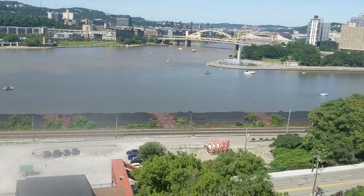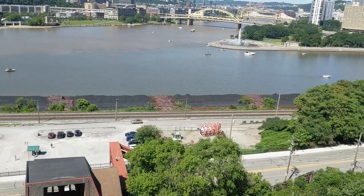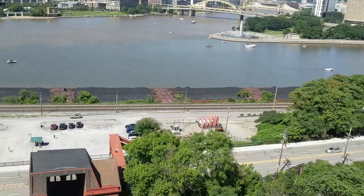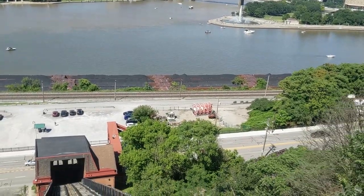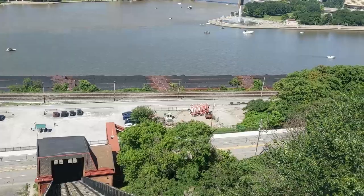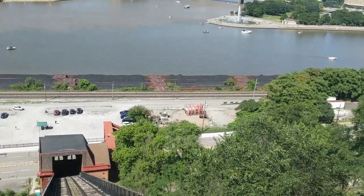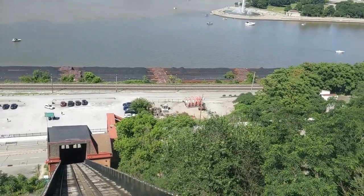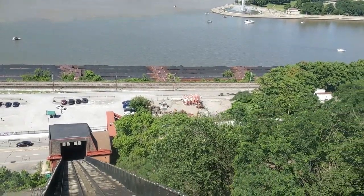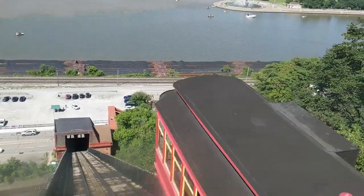In 1962 this incline was actually closed. Luckily, the local residents launched a fundraiser to help restore the incline and it was such a huge success. The following year the incline reopened, operating as a non-profit organization dedicated to its preservation, which is why it's still here today for you and I to enjoy.